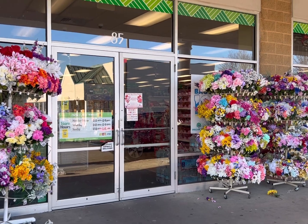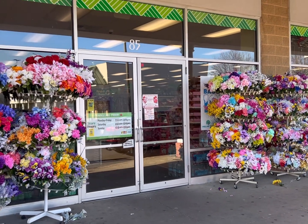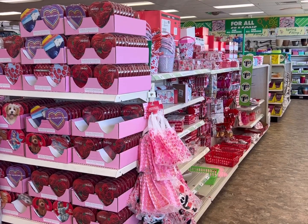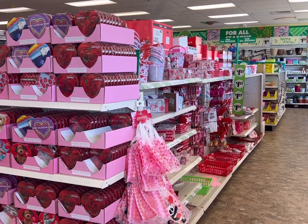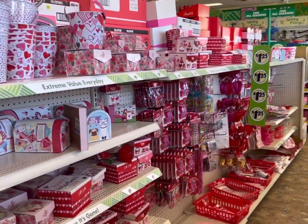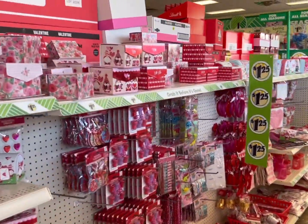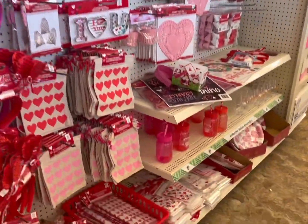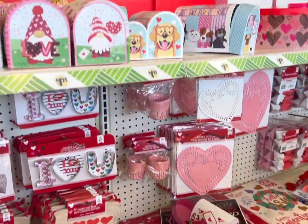It's a nice cheerful welcome to see all the faux flowers out front. Here we are at a large Dollar Tree in Hagerstown, Maryland. The first thing I'm seeing is a lot of Valentine items, gift boxes, and decor. We'll take a closer look at everything.